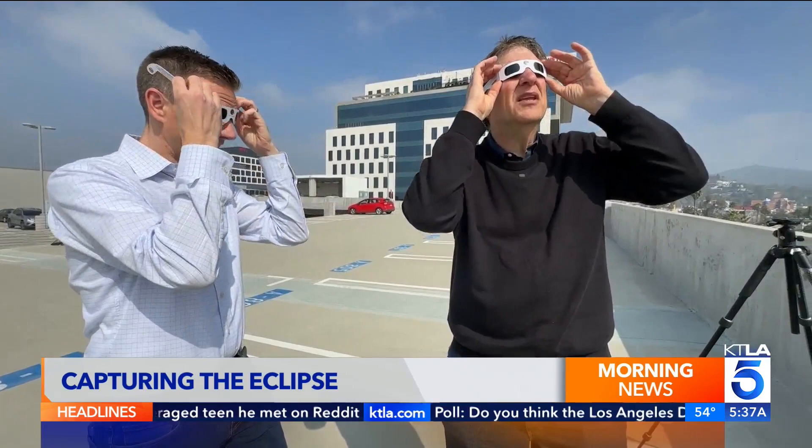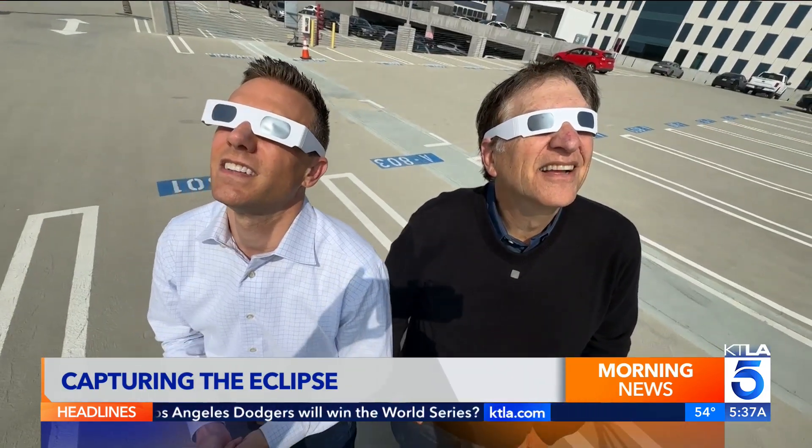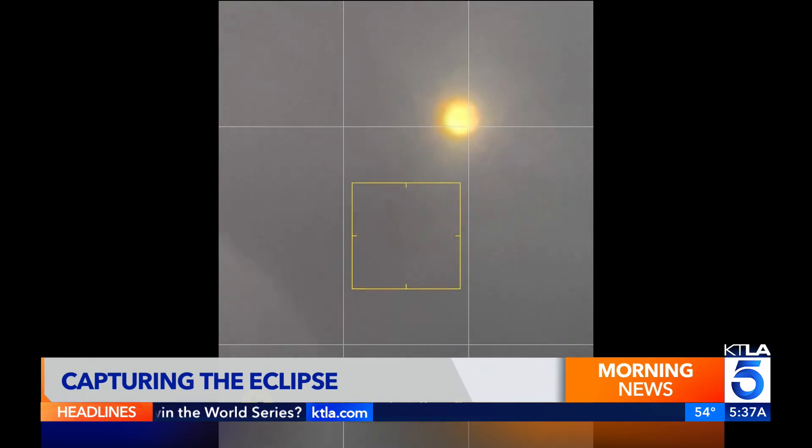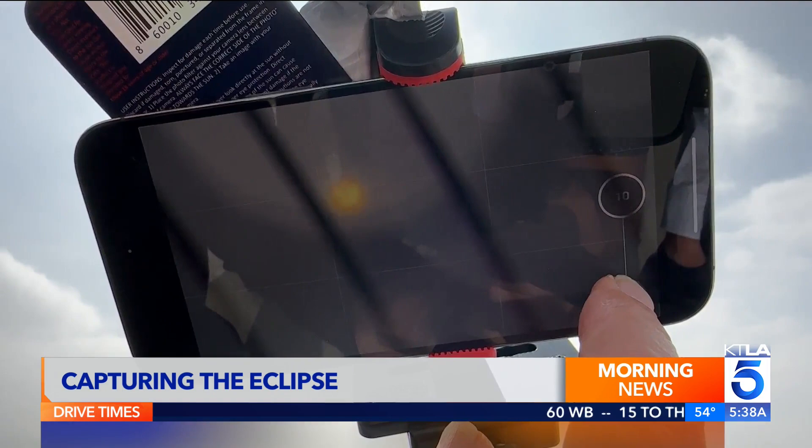They're really, really dark, but when you look up at the sun, there it is. Make sure the glasses you get are ISO certified. If you want to capture a snapshot of the sun, use burst mode — drag the shutter button instead of pressing it.